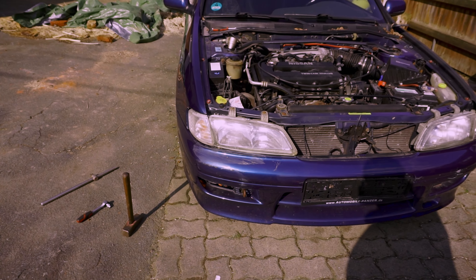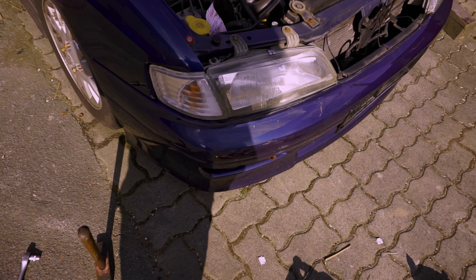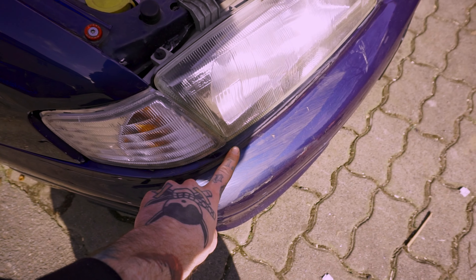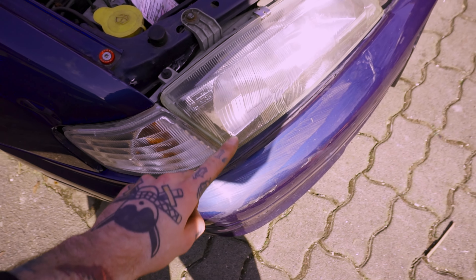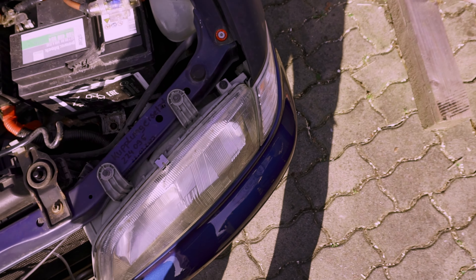I think it looks better than before. Well, there is still a bit of issues here and there, but yeah, I think it's got to look a bit better than before.